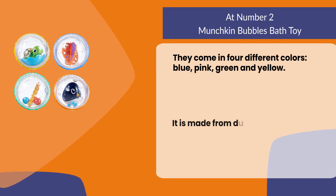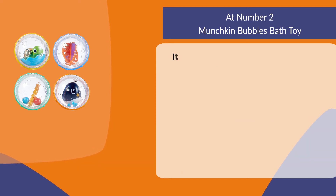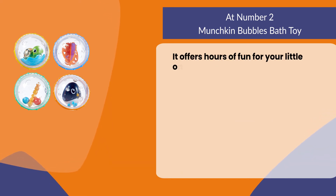It is made from durable plastic that is safe for kids three years and up. It offers hours of fun for your little one with lots of bubbles.